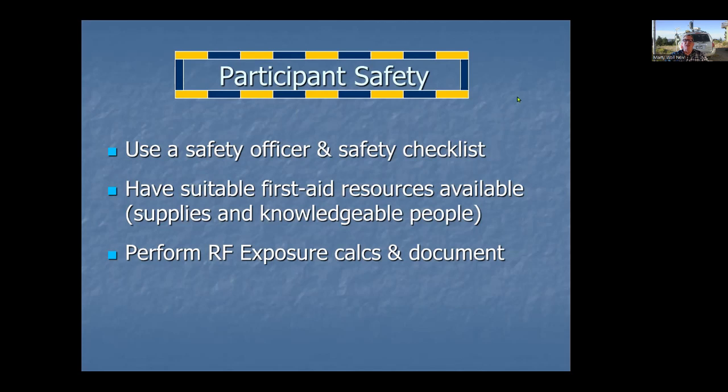Have suitable first aid resources — not just a kit, but people who know how to use it. Make sure you know where the nearest hospital is and how you can reach EMS, especially if you're operating on a hilltop. The rules now require that all stations have RF exposure calculations done and documented. A field day station is not a home station, so your home calculations won't apply. You're going to have visitors, officials, and members of the public, so look at the RF exposure side and document it.